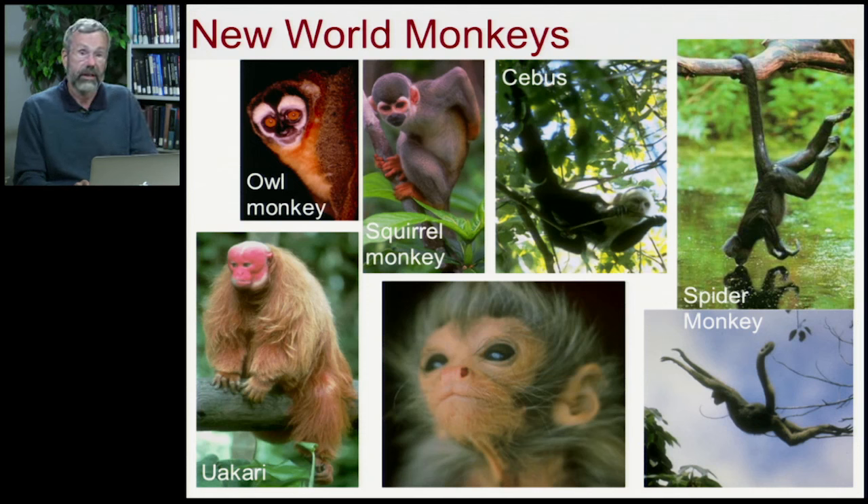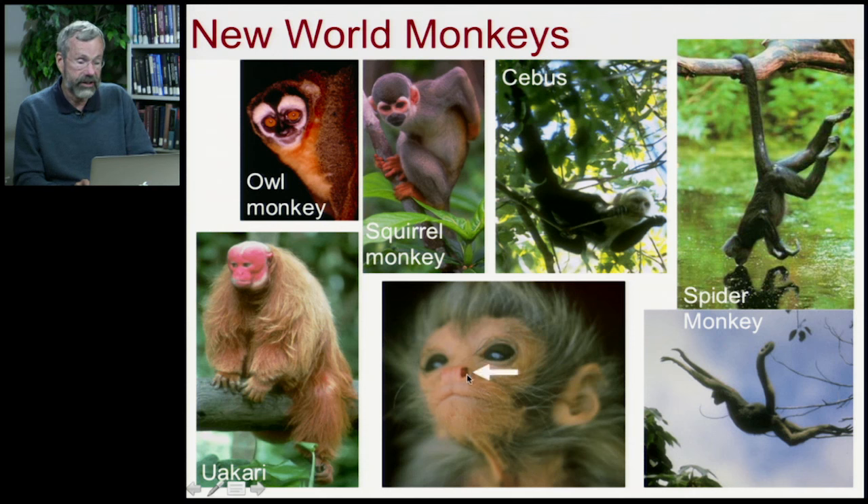The next major group in the primate phylogeny are the New World monkeys. South America was at one stage connected with Africa, but then they split off. Somehow some monkeys made it from Africa over to the New World, and the New World lineages then diversified. We have a whole series of monkeys found in South America and Central America — owl monkeys, squirrel monkeys, cebus, spider monkeys, and the uakari. One way to recognize New World monkeys is that these are the only monkeys that have prehensile tails, which can function almost like a fifth hand. You can also tell a New World monkey by their nostrils, which point sideways instead of forwards.